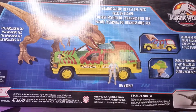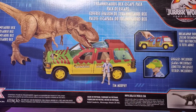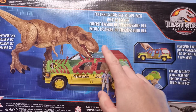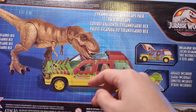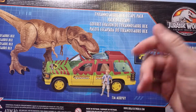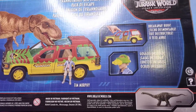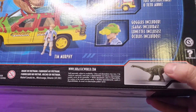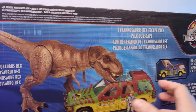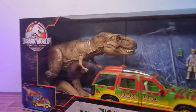My god, the box is absolutely massive. At the back we have the play features — what he can do. This is really cool how they made it so you can recreate that one scene from the movie where the T-Rex is jumping at the plexiglass. This thing looks pretty big.